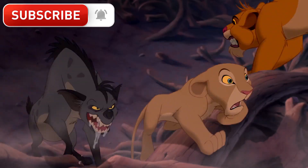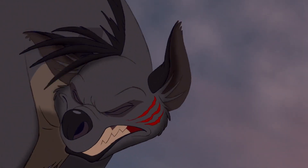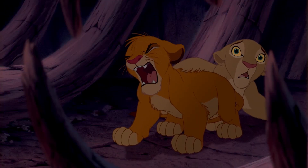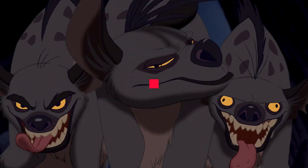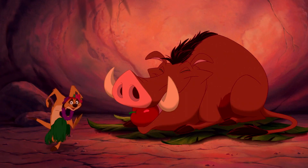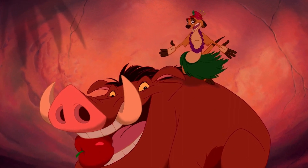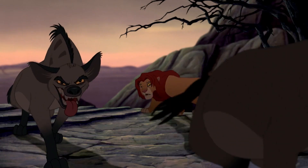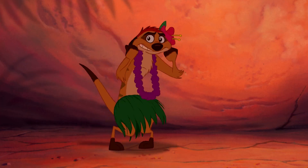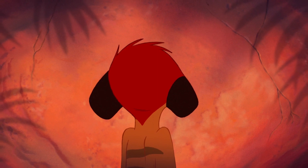The hyenas chase the cubs through the boneyard and Simba claws one of them in the face, leaving some pretty bad scratch marks. But later, the hyenas corner Simba and Nala and there are no claw marks — not even a hint of a mark. We found another mistake in a different part of the movie where Timon dresses up to do the hula. He wears a colorful lei, puts a big flower on his head, and dances to distract the hyenas. But when his back is turned, he's not wearing a lei or a flower.